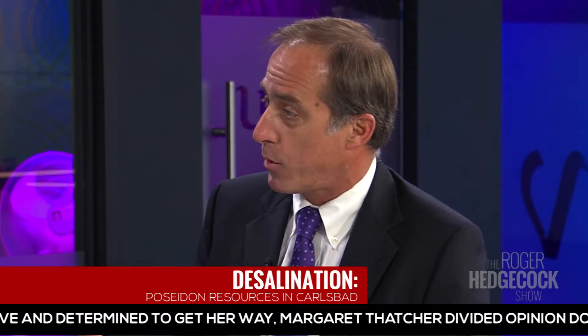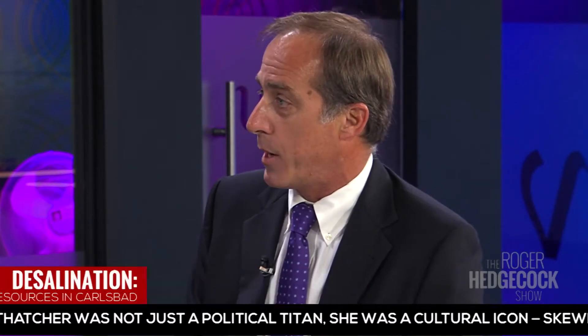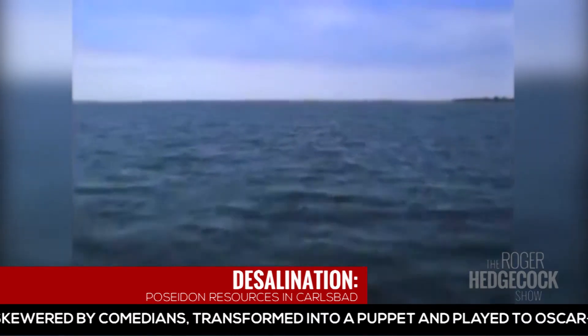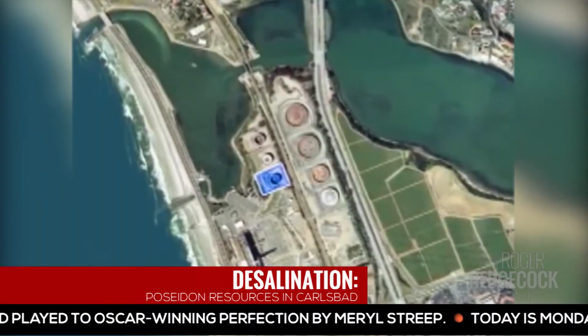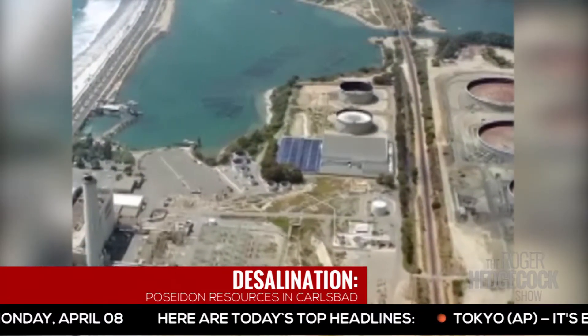When we get through with this, what percentage of the water demand will it meet? It will meet about eight percent of the region's demand. All of the water goes to the San Diego County Water Authority. We finalized a 30-year agreement with the Water Authority in November where they'll purchase the entire output of the plant. They have the option to buy the facility 10 years after it goes into operation.